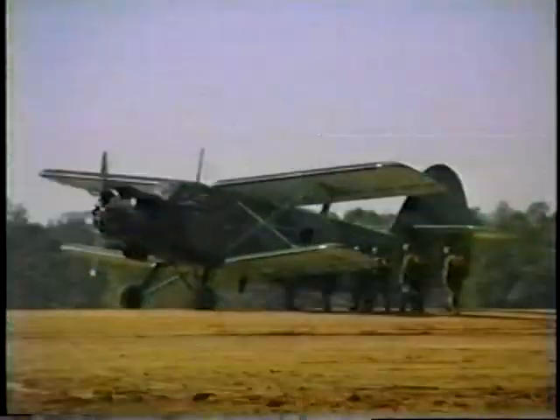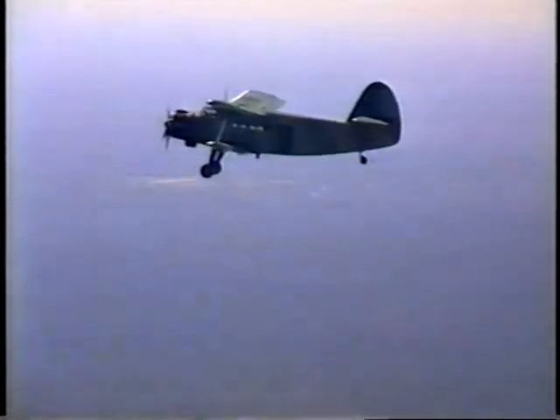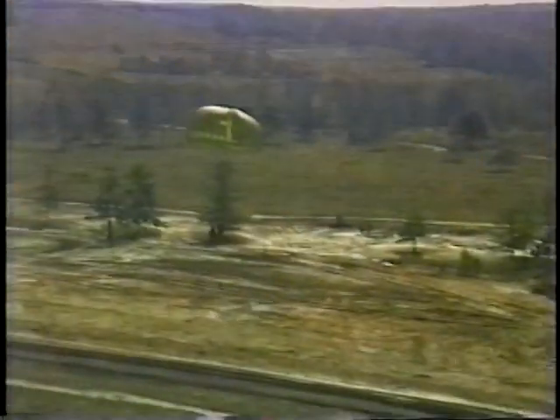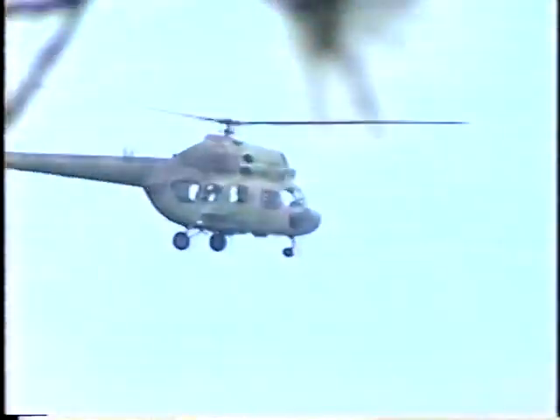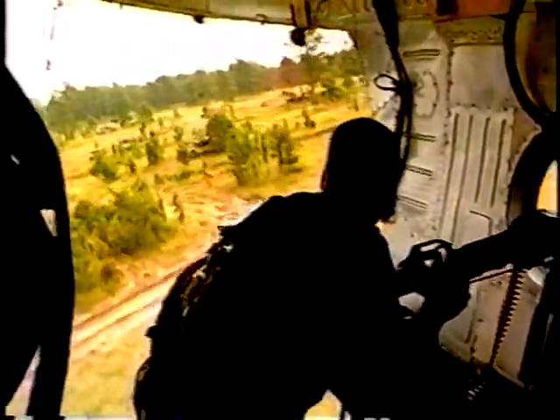OPFOR aviation includes actual former Warsaw Pact built aircraft, including the AN-2 Colt, used for airborne and air assault insertions of OPFOR behind Blue Force lines, aerial resupply, and reconnaissance. The MI-2 Hoplite is used for reconnaissance, smoke, and minefield missions. The MI-8 Hip is used for air assaults, resupply, attack aviation, and aerial sprayed chemical munitions.